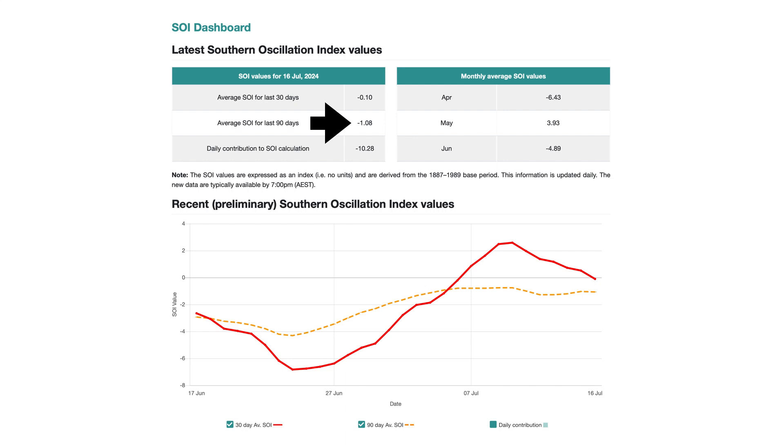The average Southern Oscillation Index over the last three months has been a negative 1.08 — that's neutral ENSO territory, which is exactly where we are. We're not in El Niño territory, we're not in La Niña territory, we're right in the middle. But as you can see, in June we were at a negative 4.89 SOI value, and if we get to negative 7 or greater, and sustain that for three months straight, we will be heading into La Niña territory. We have six points to go, but our daily contribution today was negative 10, so if that continues for the next three months, we will eventually be classified a La Niña.